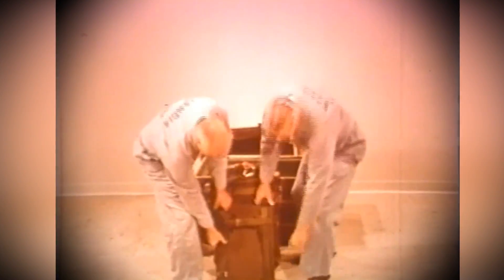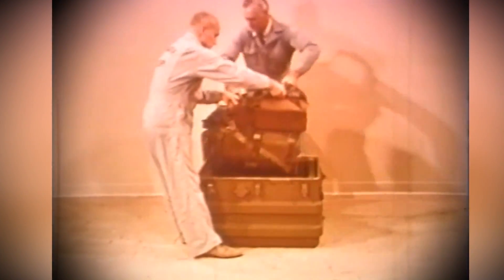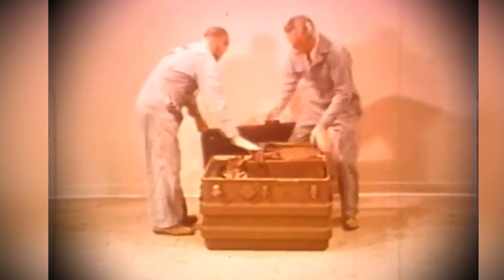But are nuclear bombs actually portable? If yes, why were they invented in the first place? What was the intended use? And are they still around? Let's find out.